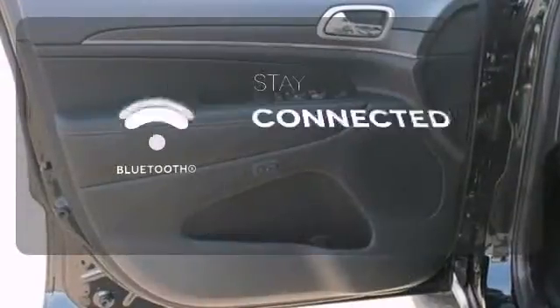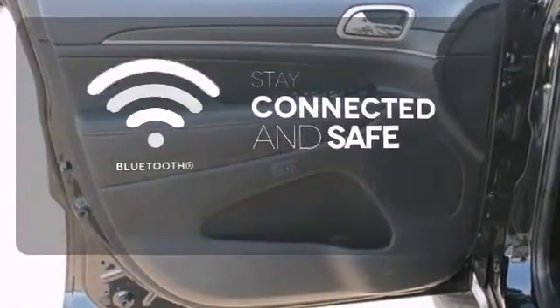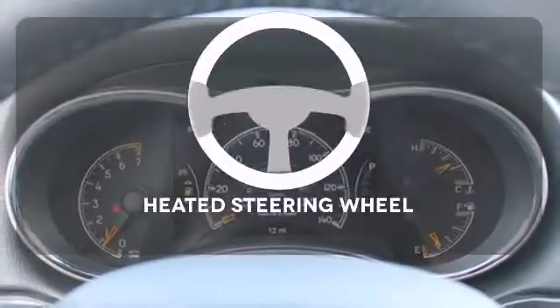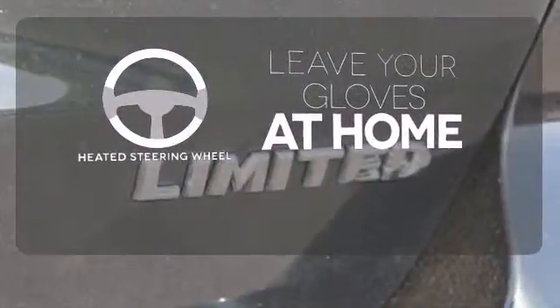Bluetooth wireless technology keeps you in command and in touch. Heated mirrors improve visibility in frosty weather. Leave your driving gloves at home thanks to the heated steering wheel.